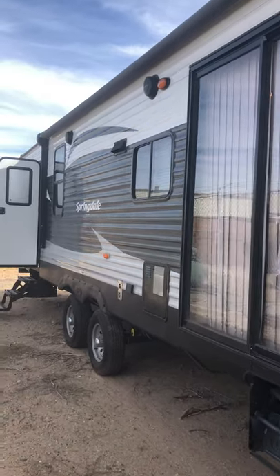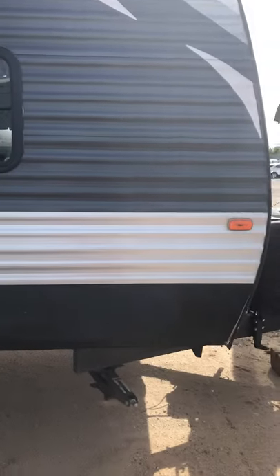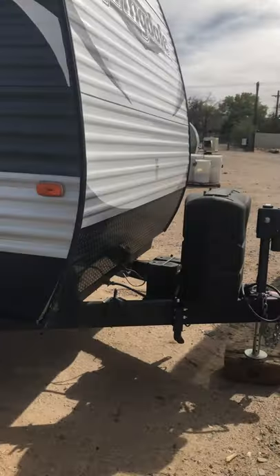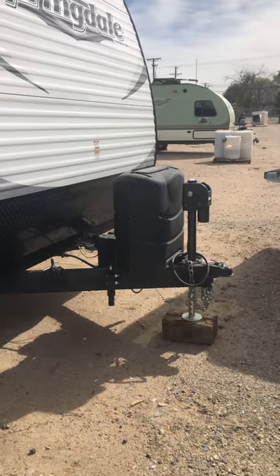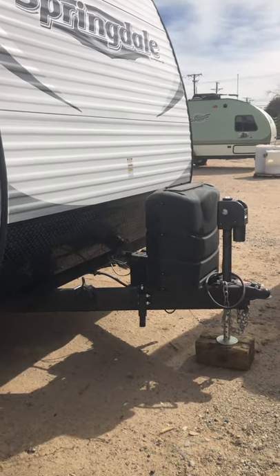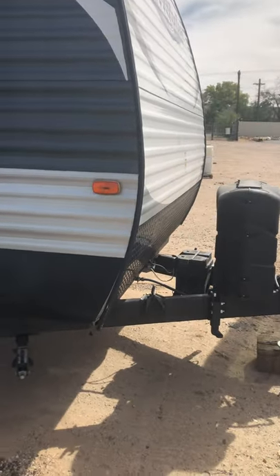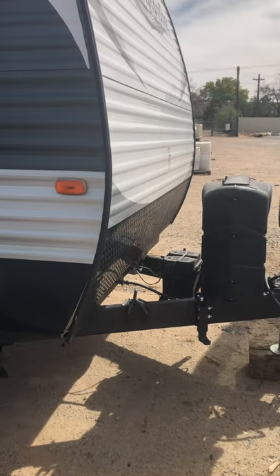Going to do a walkthrough of the RV. This is from the front edge — the electric tongue jack, two 30-pound propane cylinders, so 60 pounds of propane total. That's a battery so I can run the tongue jack when we're not connected.